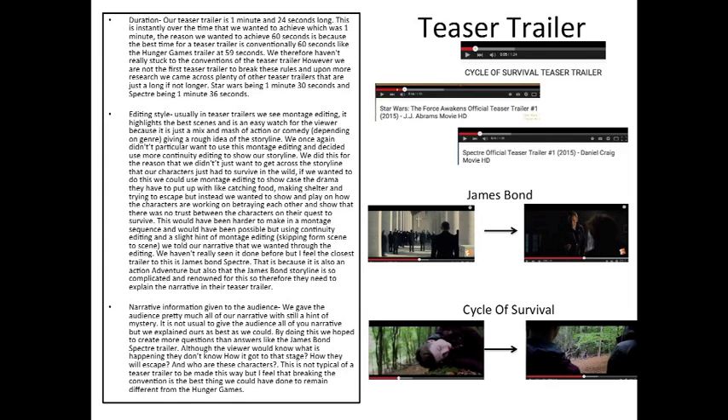We tried to tell the narrative and our story as much as possible in order to get the audience's attention. We thought by doing this we might accidentally give away the storyline or too much of the film, but actually it worked in our favour — it created more questions rather than answering them.